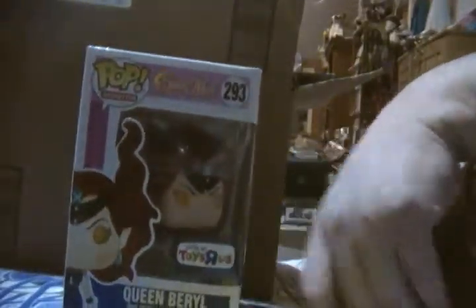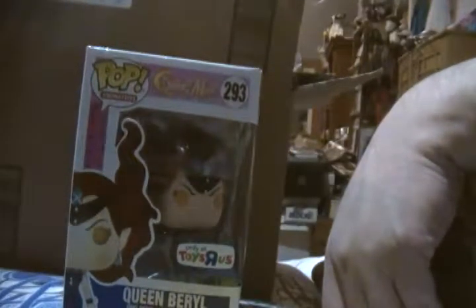I want to tell a little story about this — I mentioned it on the podcast recently, not in a video. This completes the set, other than the chases. I think Super Sailor Moon is the only one I'm missing. This is actually show series one — well, really series two. This is Queen Beryl from the Sailor Moon Funko Pop series. This was a Toy Choice exclusive.